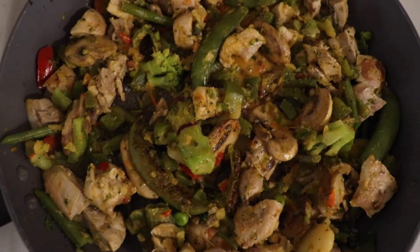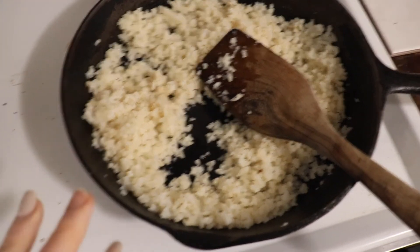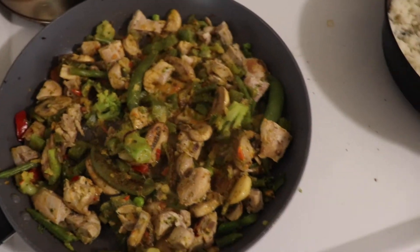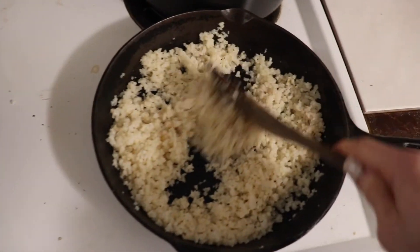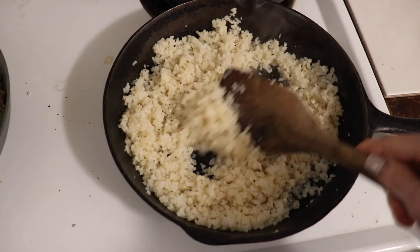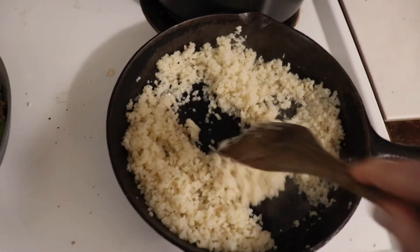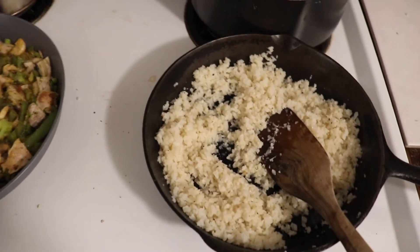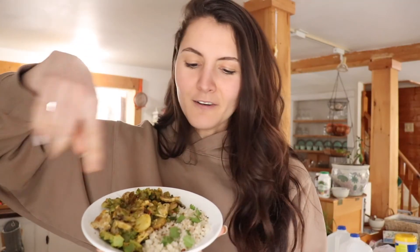Once the veggies are cooked I add the chicken back in and then add the sauce towards the end, just a little salt and pepper, and lower the heat to keep it warm. I'm also making some cauliflower rice to bulk up the meal — it's a great paleo-friendly option. I use a frozen packet, put it in a pan with some avocado oil, salt and pepper, and let it sauté for a bit. Super easy.